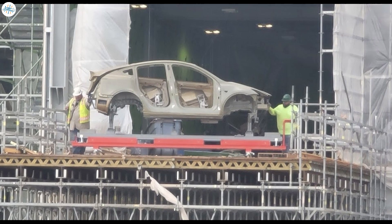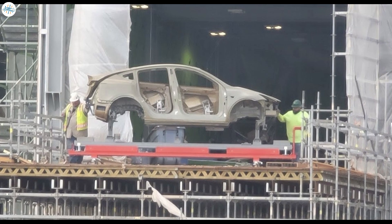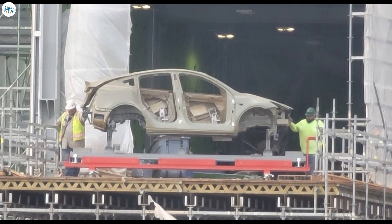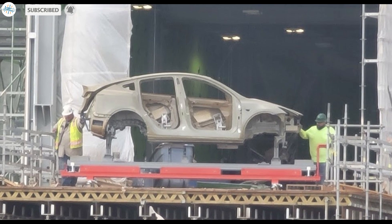Let's wait and watch when Tesla produces its first Model Y at Giga Texas. That's it for now — let us know your thoughts in the comments, and stay tuned at The Electric Arena for all the latest Tesla and electric vehicle news.